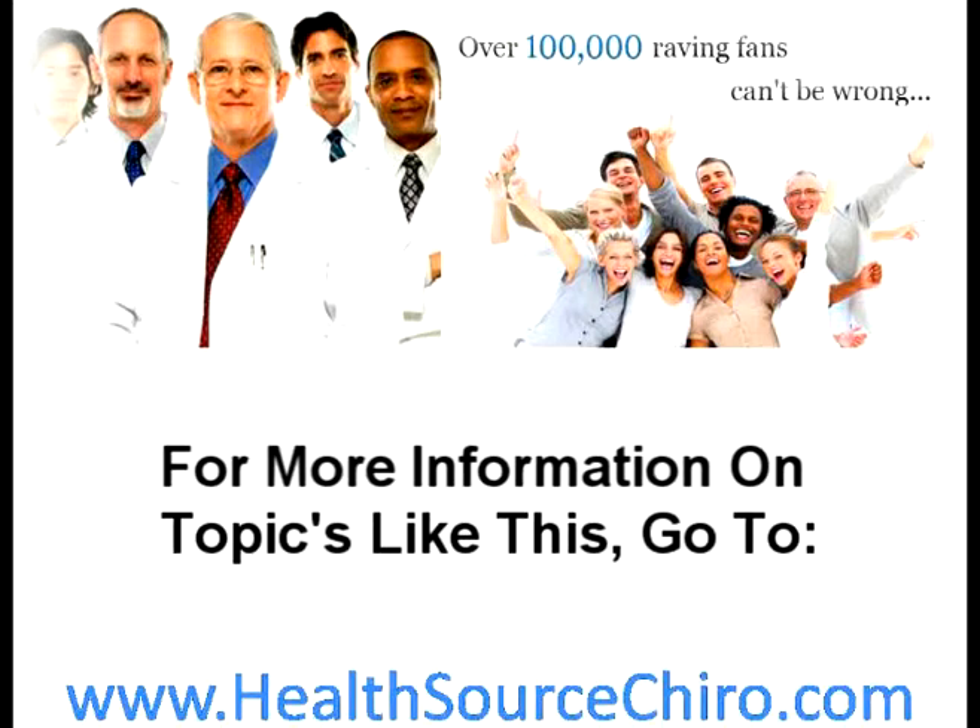For more information on topics like this, go to www.healthsourcechiro.com.